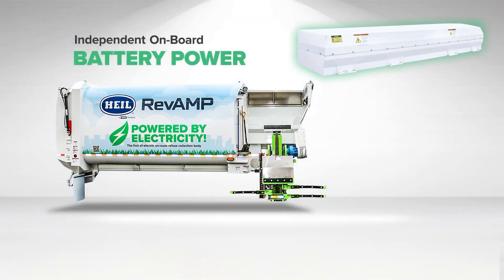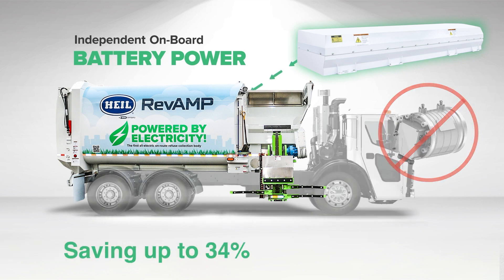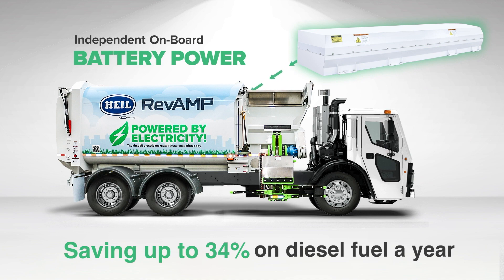The Revamp is the first RCV with an independent onboard battery power that provides the body with its own energy source, eliminating the power takeoff requirements from a chassis and saving up to 34% on diesel fuel a year.